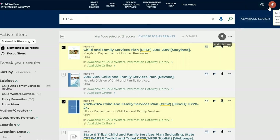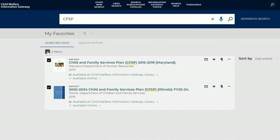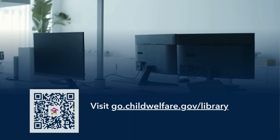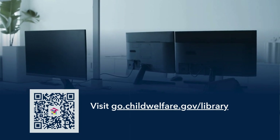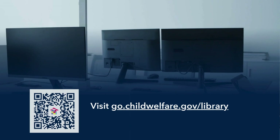Our expert librarians are available to assist you with your research or to provide technical assistance. Visit go.childwelfare.gov/library for more information and to contact our librarians.